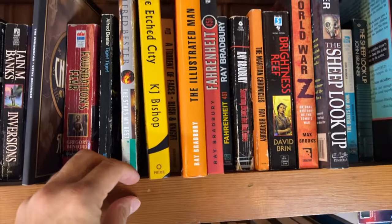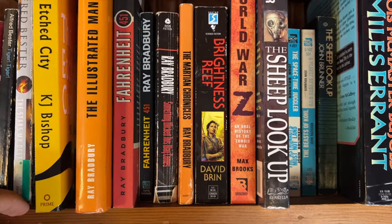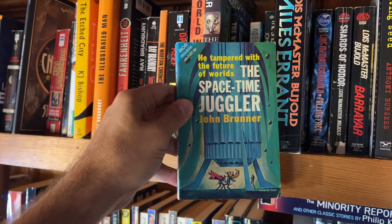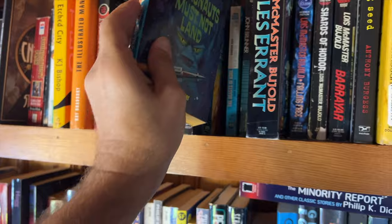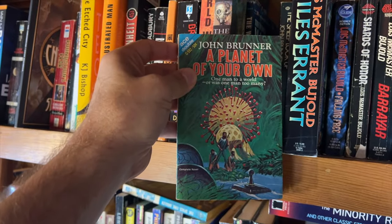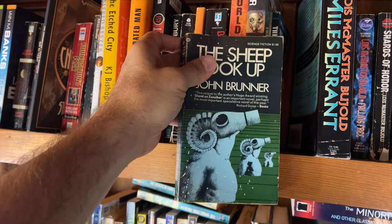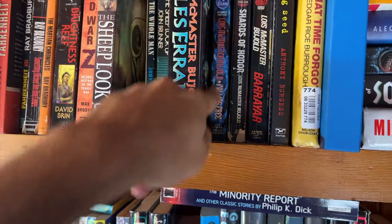Here we have 'The Etched City' by KJ Bishop. We've got a bunch of Ray Bradbury of course — Fahrenheit 451, The Illustrated Man. This is 'The Whole Man' by John Brunner — science fiction dystopia, jealousy themes, published 1964. Next up we have these Ace Doubles put out by Ace Books in the 50s, 60s, and 70s. We've got 'The Space-Time Juggler' by John Brunner from 1963 and 'The Astronauts Must Not Land' — also by Brunner, the better of the two. Here is 'Planet of Your Own' also by Brunner published 1963, and 'The Sheep Look Up' by Brunner published 1972 — apocalyptic, warning, dystopian, prescient.